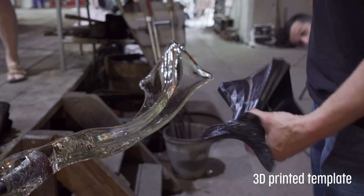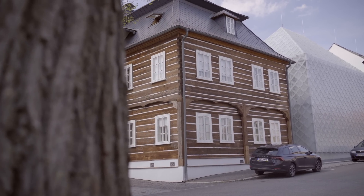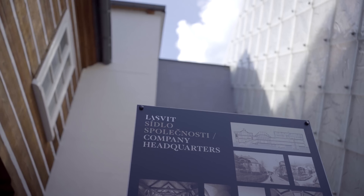Even though we can't print glass products yet, our printers help create beautiful glass sculptures and lights in a Czech company called LASVIT.